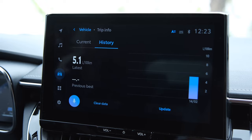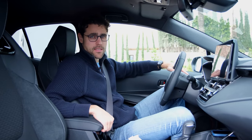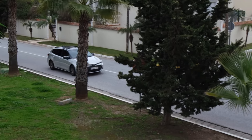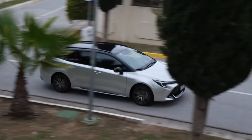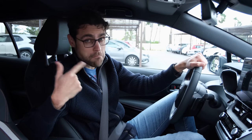The fuel economy on our trip: around 5 liters per 100 kilometers — a decent result. That's 47 mpg US or 56 mpg UK. You can also compare this to the Honda Civic Hybrid or, brand-internally, the Toyota Corolla Cross.